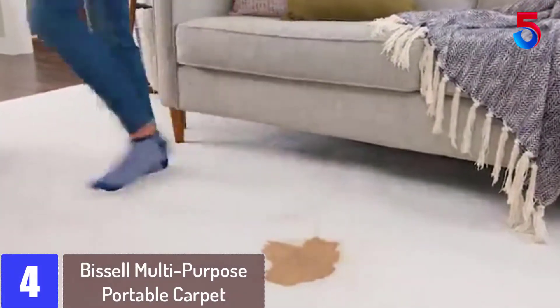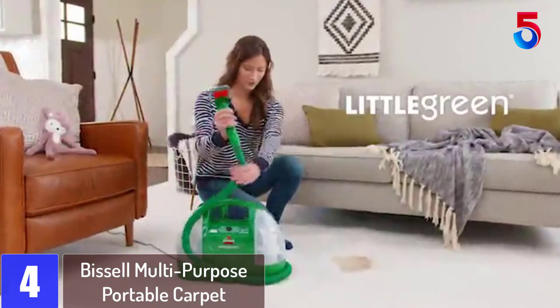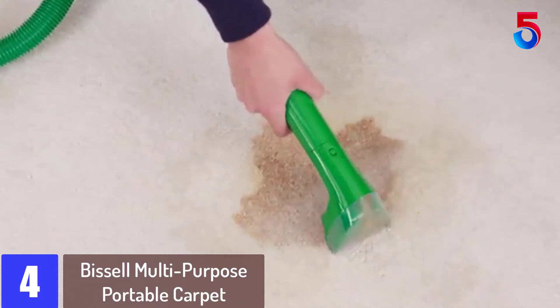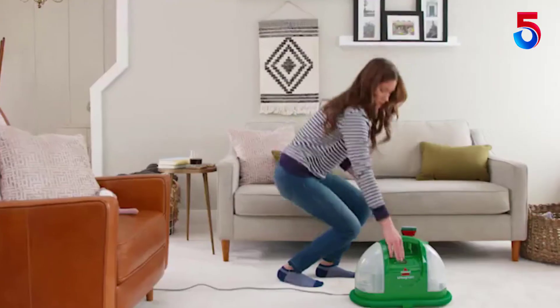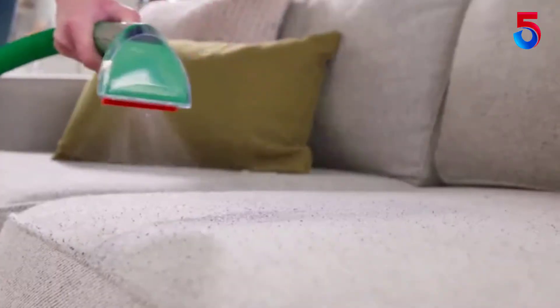At number 4: Bissell Multipurpose Portable Carpet. Kids have fun, the adult gets excited while watching their favorite football game, and a lot of other activities on the lounge can leave you a messy carpet. Bissell brings you an easy way to clean up this mess without a lot of effort. This carpet cleaner has super powerful spray and suction action. As a result, even the toughest stains don't stand a chance against this beast.